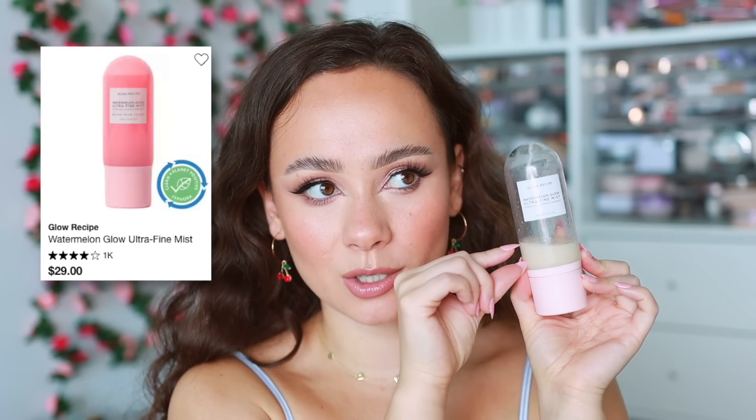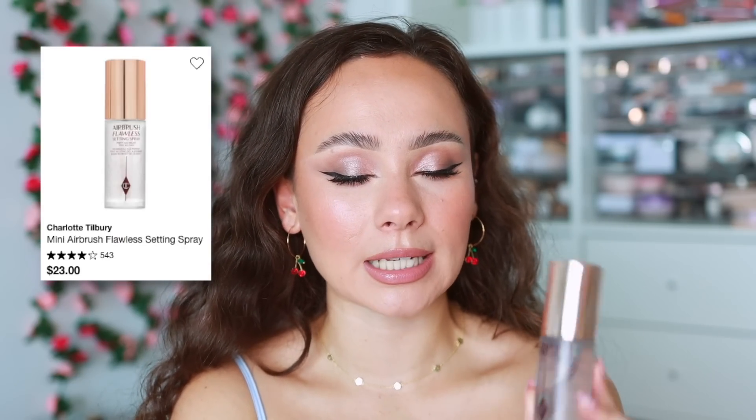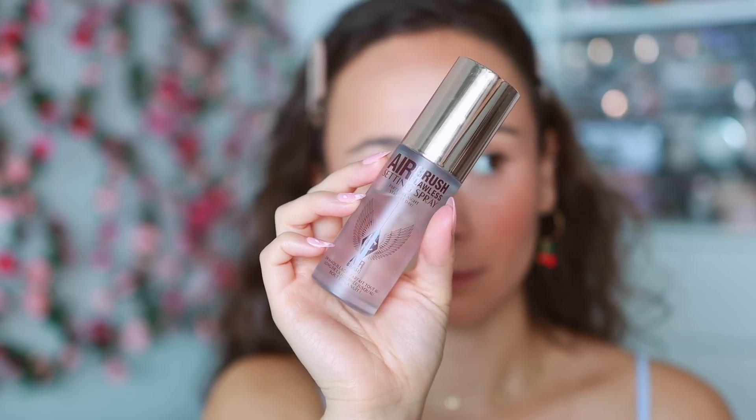To finish up complexion, I picked two setting sprays — one for long-lasting and one for glow. My glowy one is the Glow Recipe Watermelon Glow Ultra Fine Face Mist. I already have my backup ready to go. I love the smell and the instant glow and burst of hydration — this legitimately leaves a glow to my makeup that I didn't have before. For long-lasting purposes, the Charlotte Tilbury Airbrush Flawless Setting Spray really does the job — helps my makeup last longer, smells delightful, and actually makes a difference.